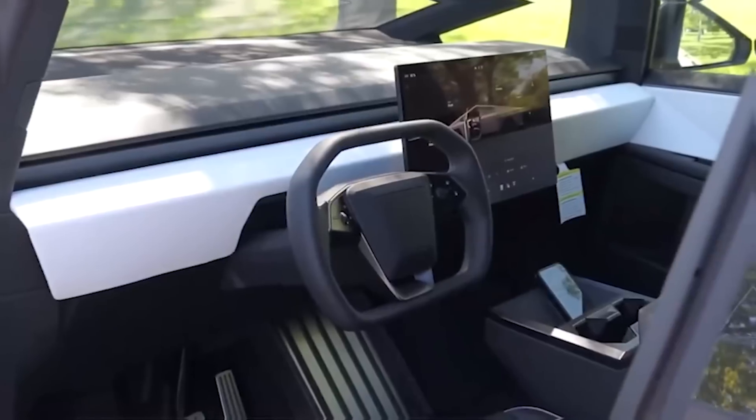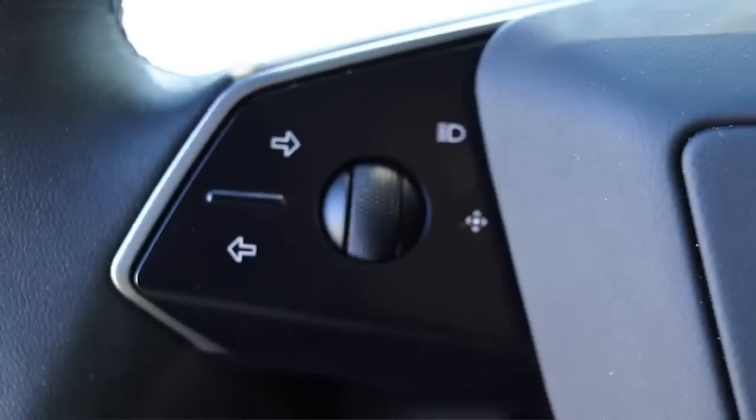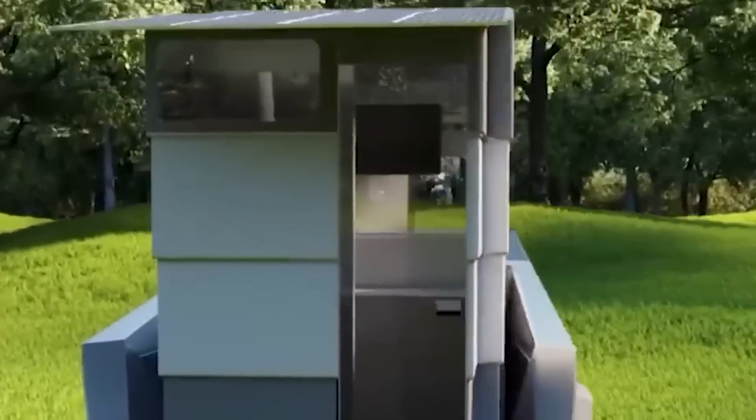In terms of practicality, the Cybertruck excels with its impressive towing capacity and payload capabilities. This makes it well-suited for a variety of uses, from personal recreational activities to commercial applications. Whether hauling heavy equipment or transporting cargo, the Cybertruck's robust capabilities ensure that it can handle demanding tasks with ease, further enhancing its appeal as a versatile vehicle.